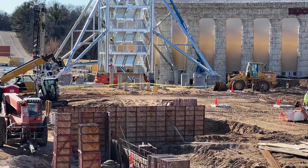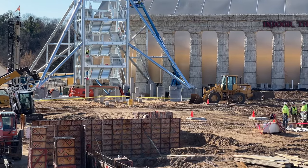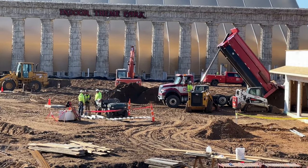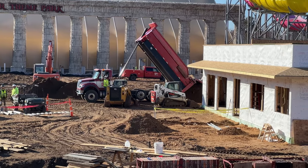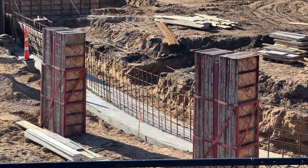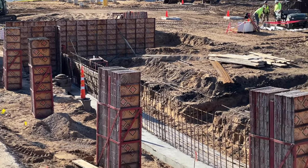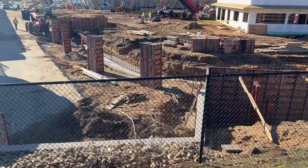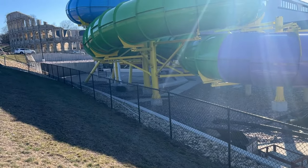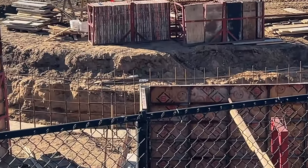You can see right there the foundations for the slide runouts. There's concrete work going on over here — I'm guessing these are all for retaining walls. Over here, this retaining wall was added when my last visit was, and it looks like they're extending it along here.